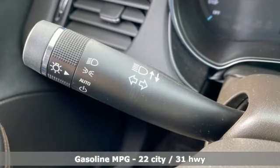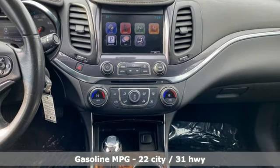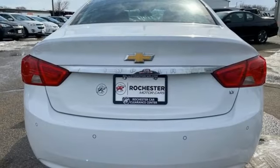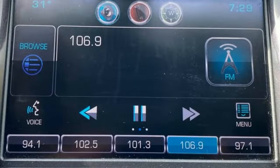Streaming audio, Wi-Fi hotspot, dual zone climate control, rear parking sensors, wireless phone connectivity, manual tilting steering column, inline four-cylinder engine.